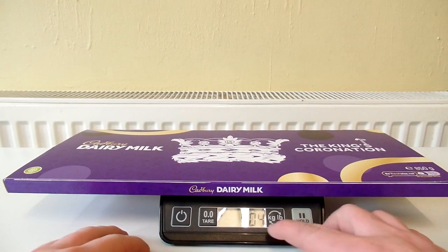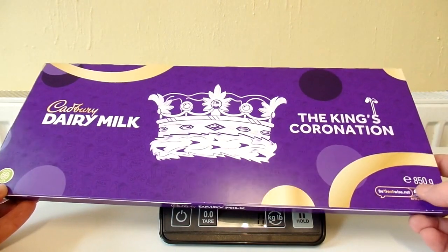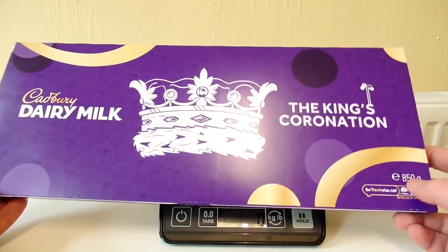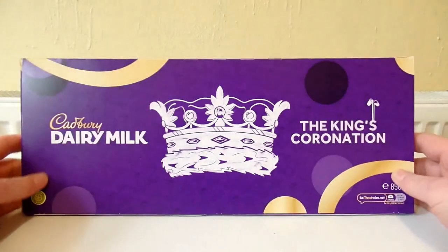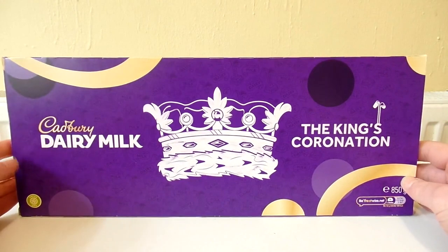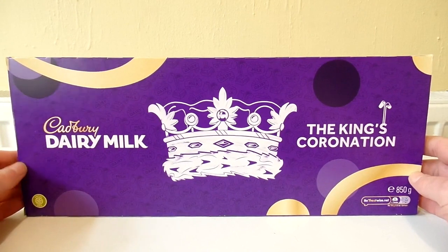So that actually weighs 904 grams. The weight on the packaging says 850 grams, so I guess that weight is just the weight of the chocolate itself. But yeah, this feels really heavy. This is the biggest chocolate bar I've ever seen in my life — the biggest chocolate bar I've ever held in my hands.